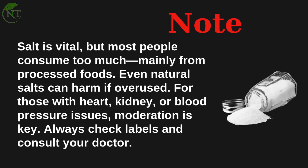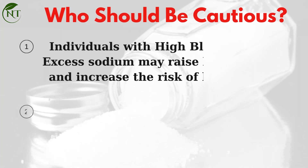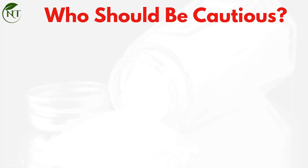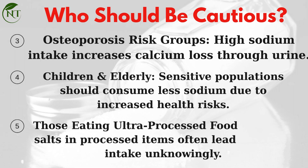Always check labels and consult your doctor. Who should be cautious? Individuals with high blood pressure, as excess sodium may raise blood pressure and increase the risk of heart disease. People with kidney disease, since salt can worsen fluid retention and strain damaged kidneys. Those at risk for osteoporosis, as high sodium intake increases calcium loss through urine. Children and the elderly are sensitive populations that should consume less sodium. Those eating ultra-processed foods should also be aware, as hidden salts often lead to excess intake unknowingly.